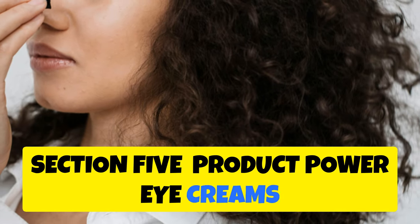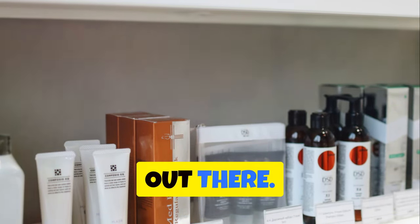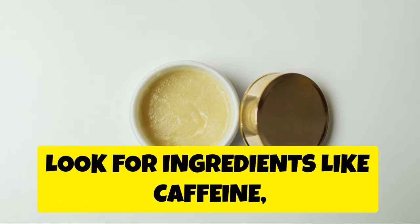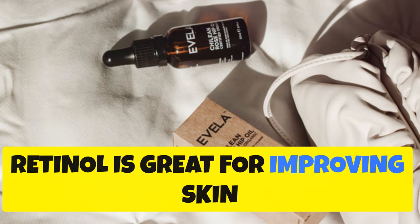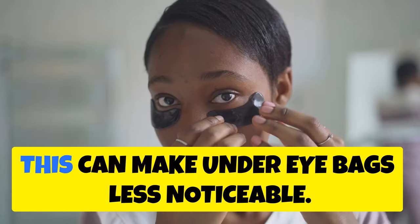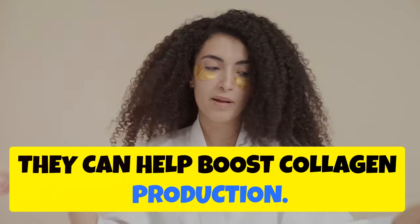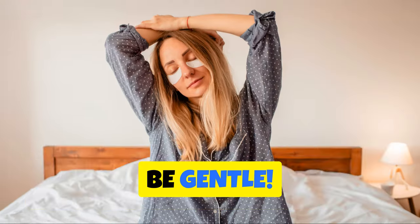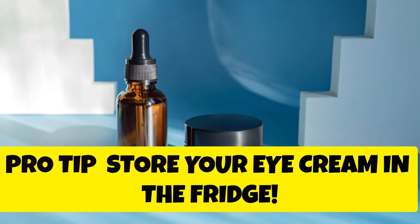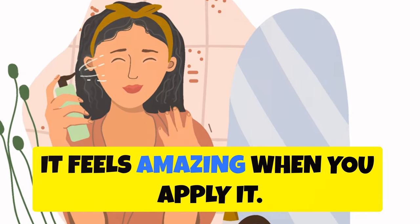Product Power: Eye Creams and Serums That Work. There are so many eye creams and serums out there — it can be overwhelming. Look for ingredients like caffeine, which can help reduce puffiness. Retinol is great for improving skin texture and firmness. Hyaluronic acid is another superstar ingredient that helps hydrate and plump the skin, making under eye bags less noticeable. Peptides are also fantastic — they can help boost collagen production. When applying eye products, be gentle, as the skin around your eyes is delicate — use your ring finger to pat the product in. Pro tip: store your eye cream in the fridge. The cool temperature can help de-puff and soothe the under eye area, and it feels amazing when you apply it.